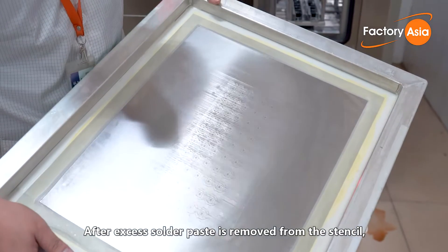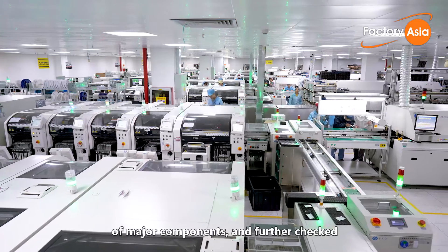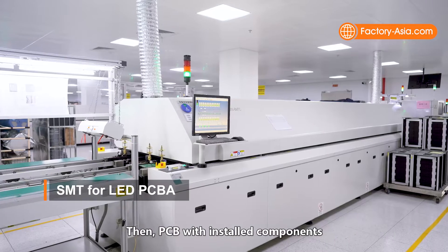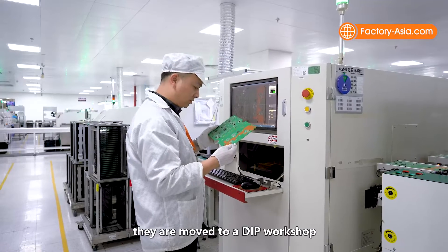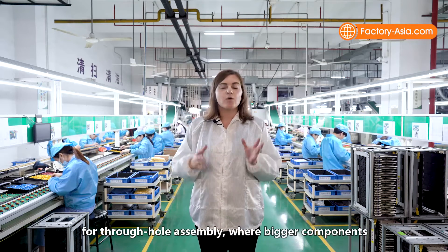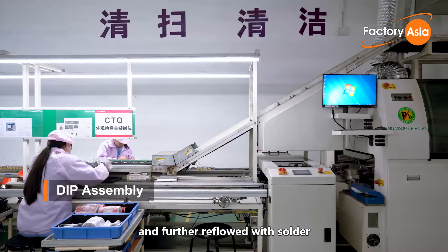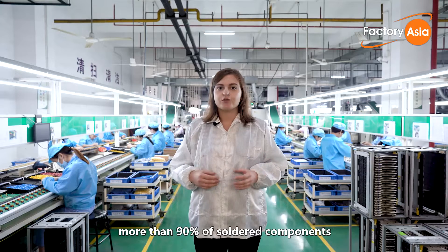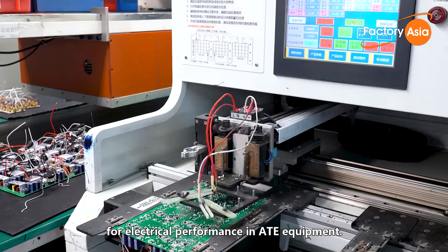After excess solder paste is removed from the stencil, the PCB will enter the high-speed Panasonic and Siemens SMD placement machines for placement of major components, and further checks through optical inspection to ensure components are well placed. Then the PCB with installed components will move to the reflow solder oven. After all products pass the AOI final inspection, they are moved to the DIP workshop for placement of bigger components. There are 12 DIP lines for through-hole assembly where bigger components are soldered by hand to the PCB and further reflowed in the automated wave soldering machine. More than 90% of soldered components will go through excessive pin cutting, and 100% of products will be tested for electrical performance in ATE equipment.